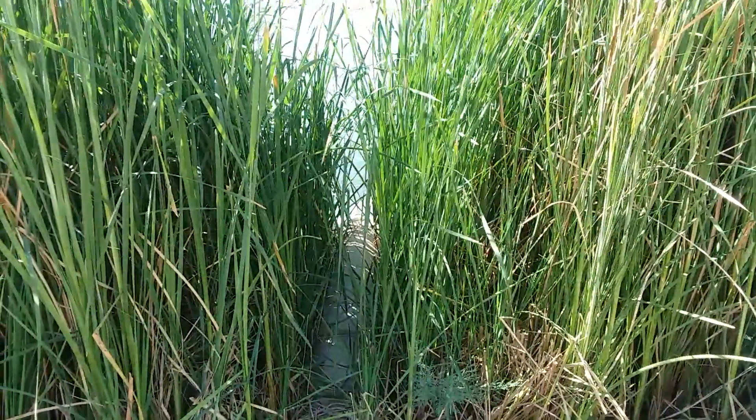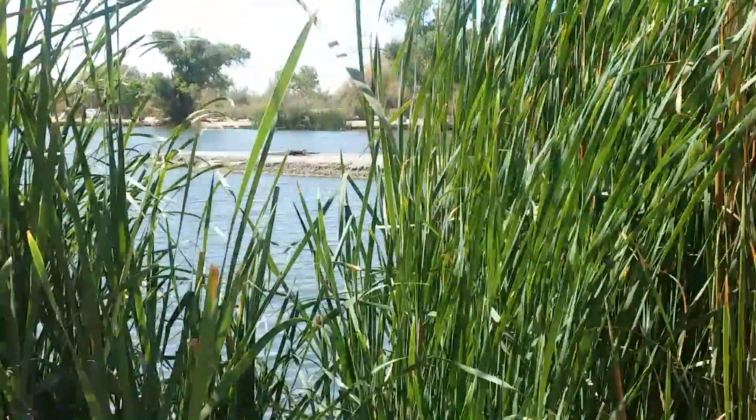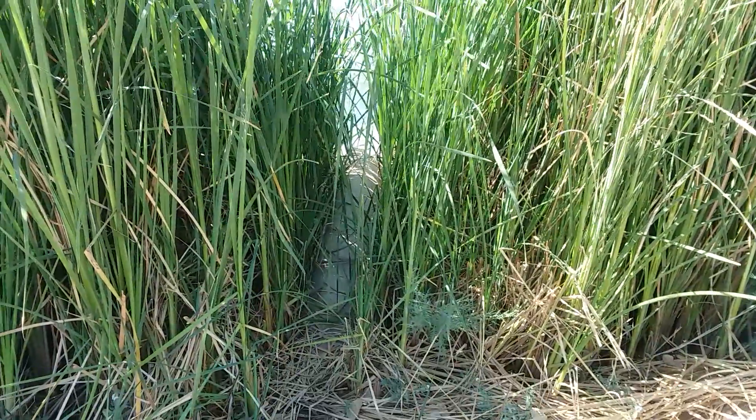We went out on this — I don't know what you call it except for like a boardwalk thing over there. It's made of dirt. We heard this noise and we thought that it was water getting sucked in.